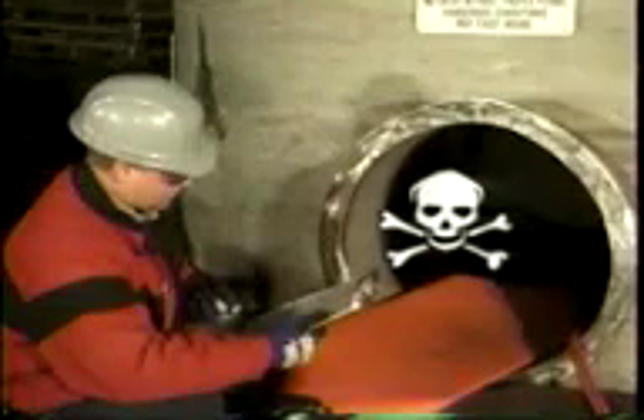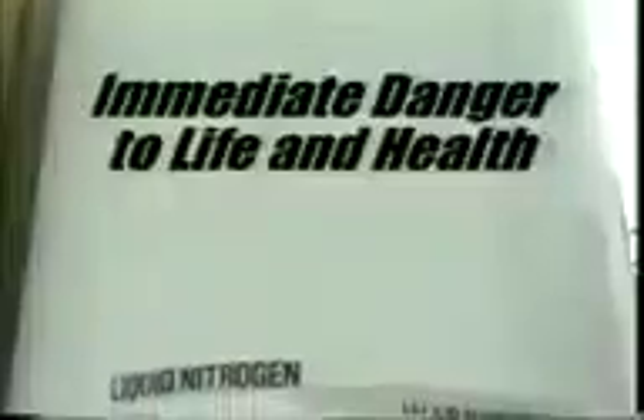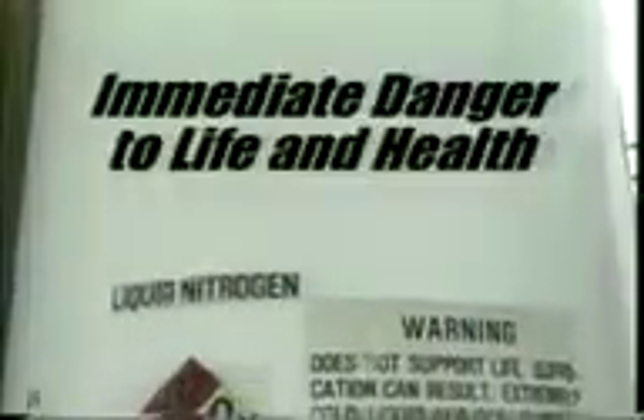In addition, combustible dust such as grain or flour can also create an explosive atmosphere. Atmospheres are also considered hazardous when the presence of toxic substances could result in employee exposure above the permissible exposure limits. When an atmosphere is so hazardous that it poses an immediate danger to life and health, it is referred to as an IDLH atmosphere — immediate danger to life and health.